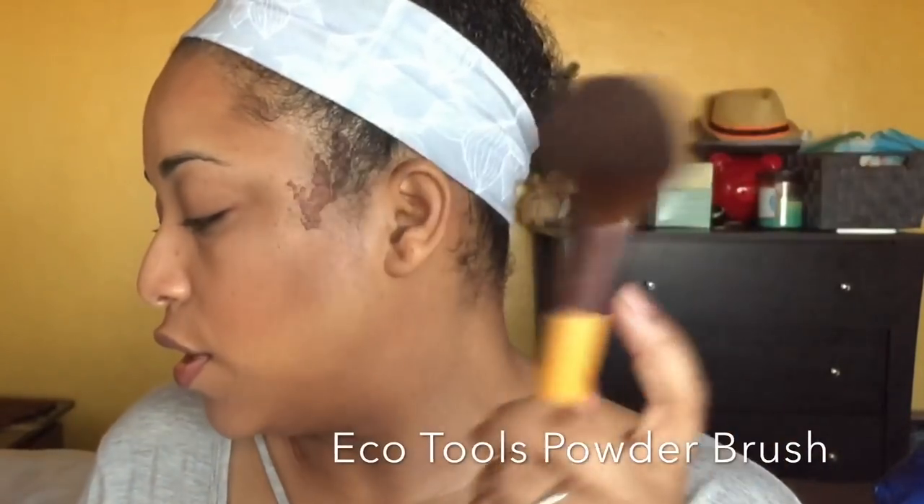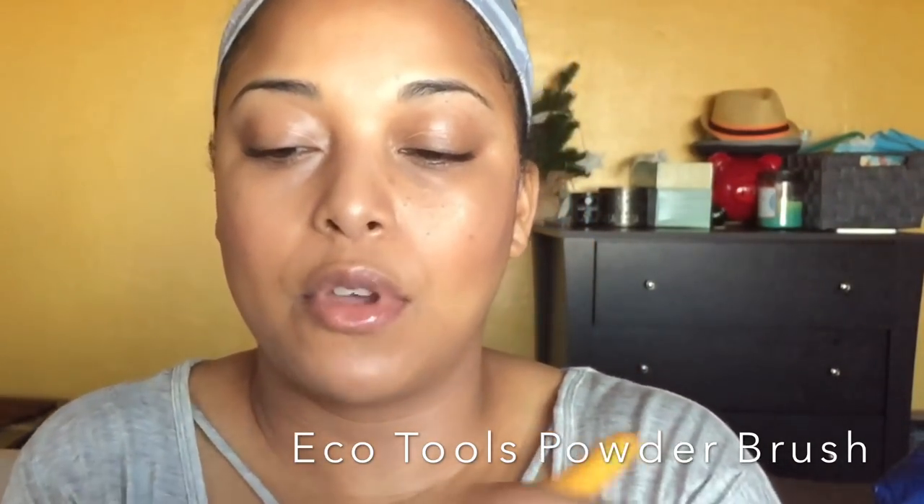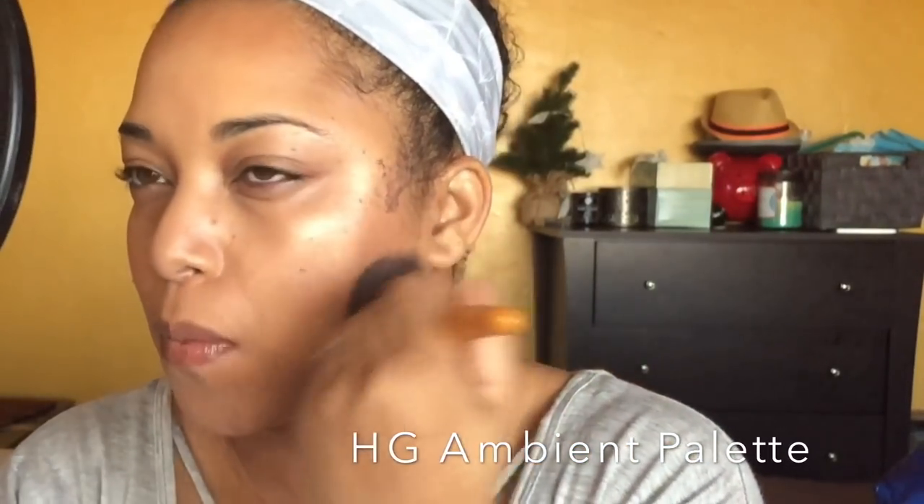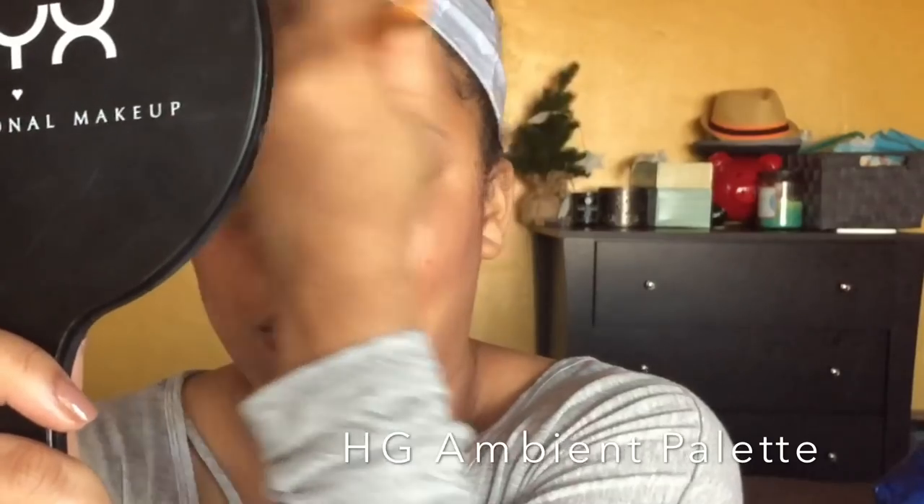What I'm going to do is take this and my Hourglass — I'm going to wipe it across and buff it into my skin, kind of like a finishing powder, which is what it's supposed to do anyway. I got a good amount of product on here.